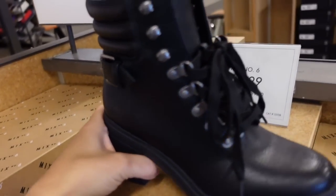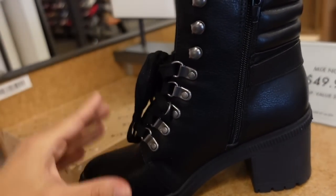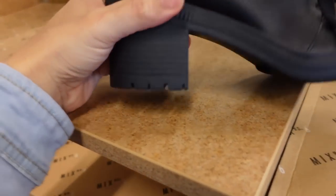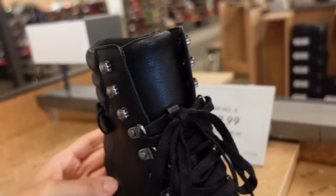Mexic also has this little chunky lace-up boot. This one has a zipper on the side, completely laces up, nice-sized heel, rubber at the bottom, the buckle detail, and they're $49.99.